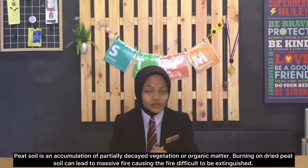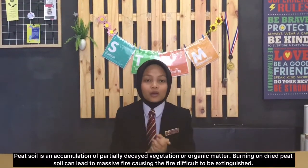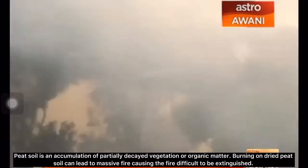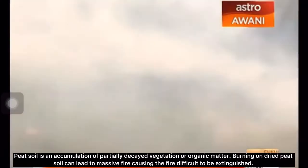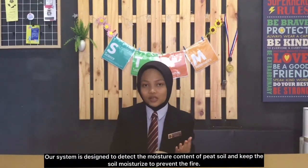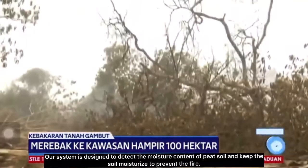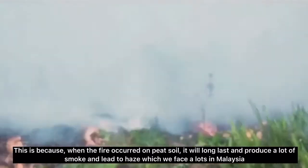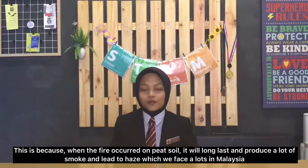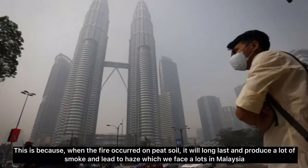Peat soil is an accumulation of partially decayed vegetation or organic matter. Burning on dry peat soil can lead to massive fires, making the fire difficult to be extinguished. Our system is designed to detect the moisture content of peat soil and keep the soil moisturized to prevent fire. When fire occurs on peat soil, it will smolder and produce lots of smoke and deep pits, which we face a lot in Malaysia.